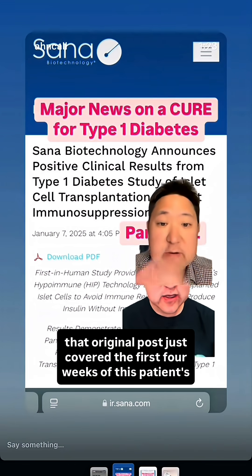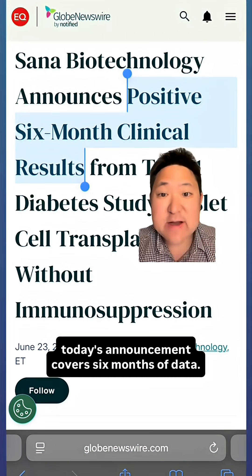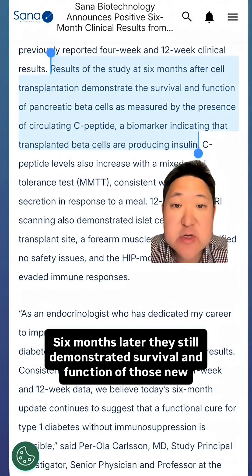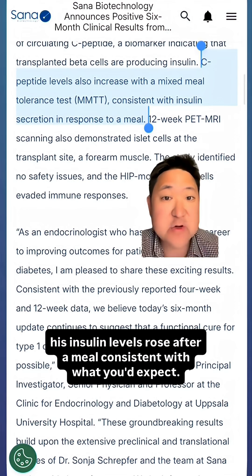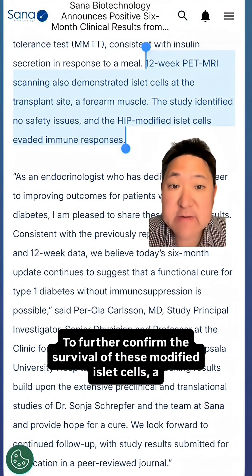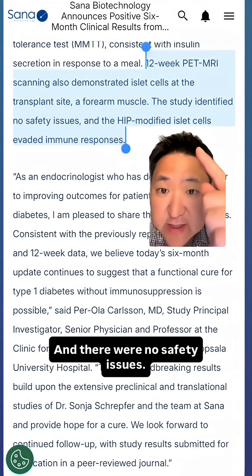That original post covered just the first four weeks of this patient's experience, but today's announcement covers six months of data. Six months later, they still demonstrated survival and function of those new pancreatic beta cells. C-peptide levels, which represent insulin production, also remain detectable, and insulin levels rose after a meal, consistent with what you'd expect. A 12-week imaging scan confirmed the islet cells were intact, and there were no safety issues.